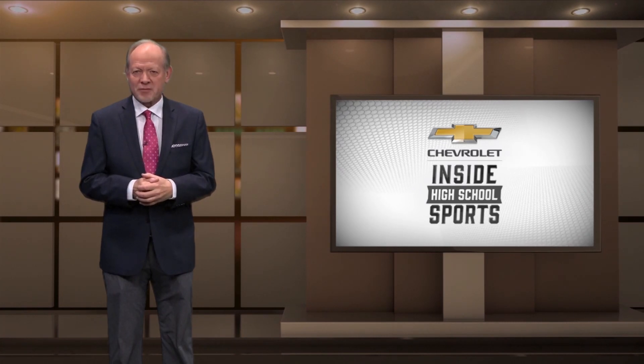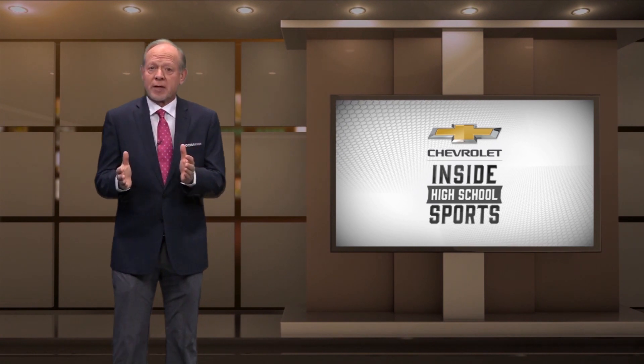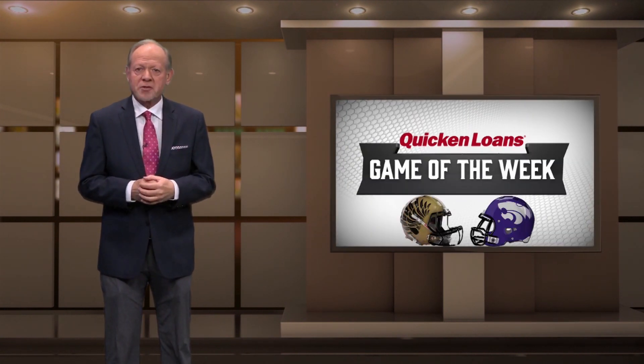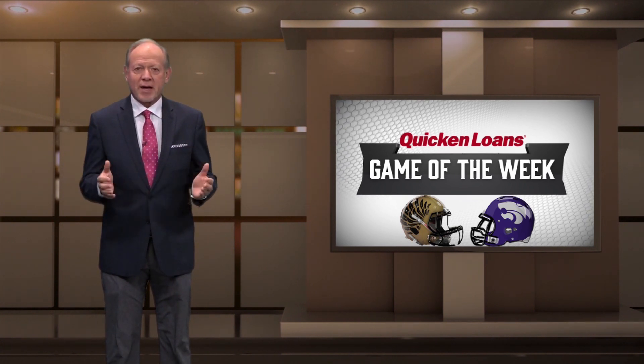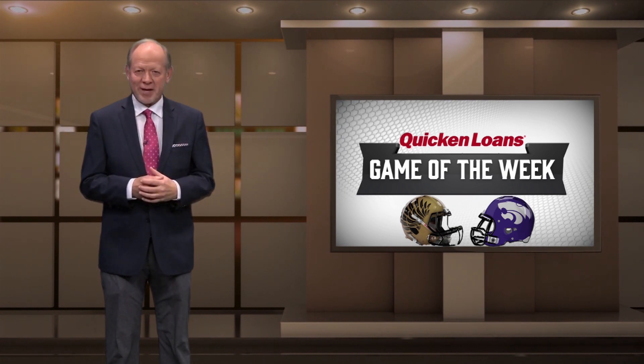Take the Angleton Wildcats, for example. They have already added a district title this season to the trophy case, which they won with a 34-7 win over Richmond Foster in early November. But since then, the Foster Falcons have reeled off four straight wins, setting up a rematch with Angleton, and it's our Quicken Loans Game of the Week.